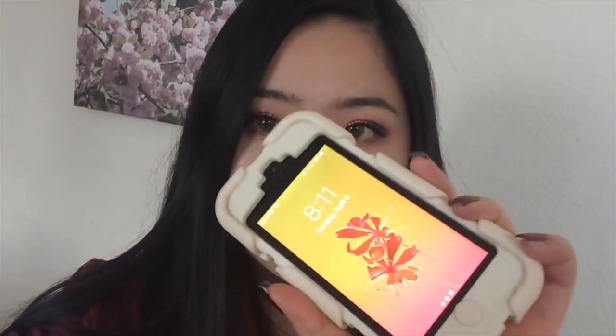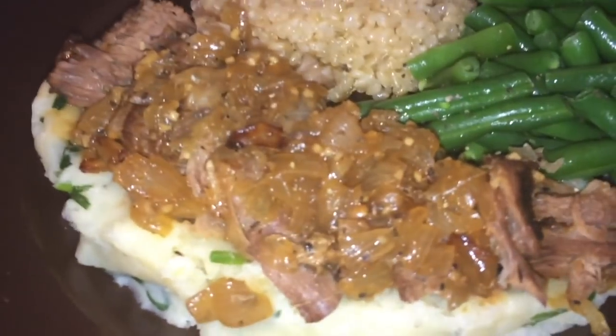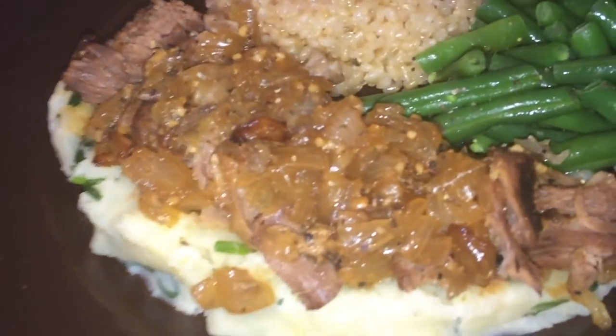It is currently 8:11 and I'm about to have dinner. Before that I want to show you how the lipstick is wearing — everything still looks really, really good. It doesn't feel dry or uncomfortable whatsoever. I'm really impressed by this formula so far. For dinner I'm having brown rice, green beans, mashed potatoes, and roast beef with onions, so the food isn't too greasy.